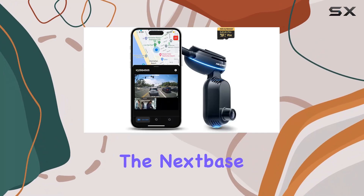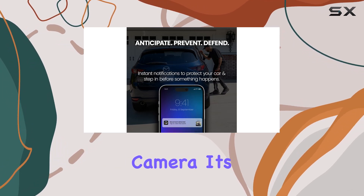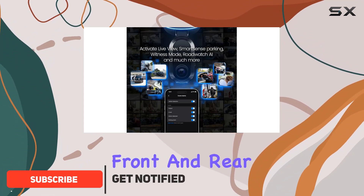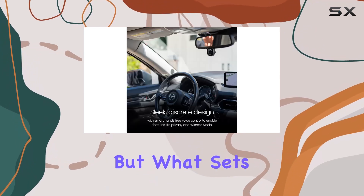Today we're diving into the Nextbase iQ 4K Smart HD Dash Cam Pro, a cutting-edge addition to your vehicle that's more than just a camera — it's your guardian on the road. With its 4K resolution and front and rear view capabilities, this dash cam ensures you capture every detail of your journey with stunning clarity.